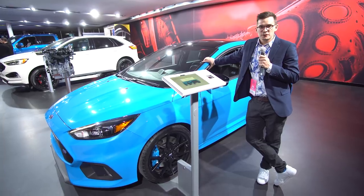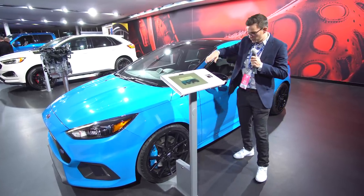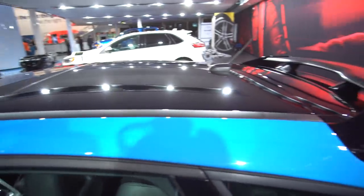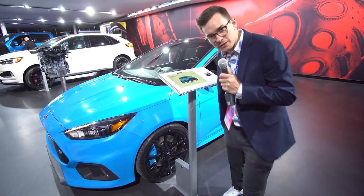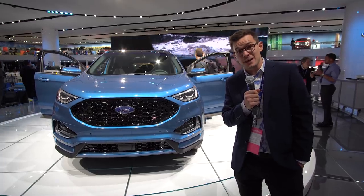Winner of the triple challenge: the Focus RS. It's 2018 with black mirrors, black roof, black spoiler, nitrous blue or race red. What do you want us to drive? We have the 2019 Ford Ranger — looks great. I'm definitely looking forward to the Raptor version. I love STs — excited for the Edge ST.